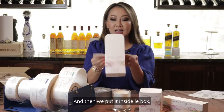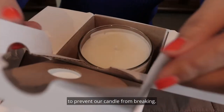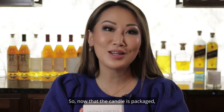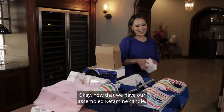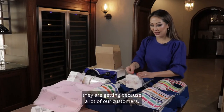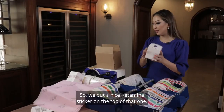Then we put it inside le box, which I had specially made with an insert that was engineered about 15 different times to prevent our candle from breaking. Apparently, the shipping companies like to use my candle boxes as soccer balls. So now that the candle is packaged, I'm going to show you how I get it ready to be shipped out. We put a sticker on the top so that our customers know which candle they're getting, because most of my customers are ordering at least two or more candles. So we put a nice Ketamine sticker on the top.